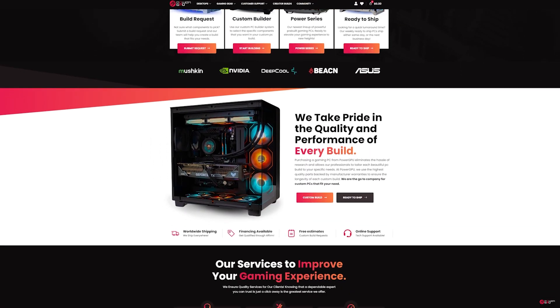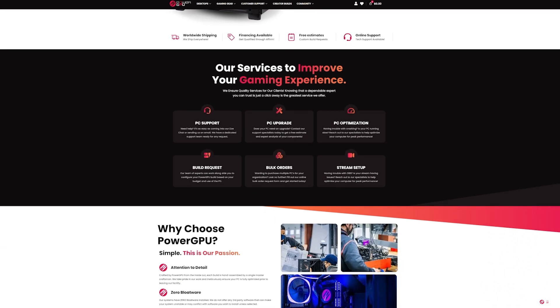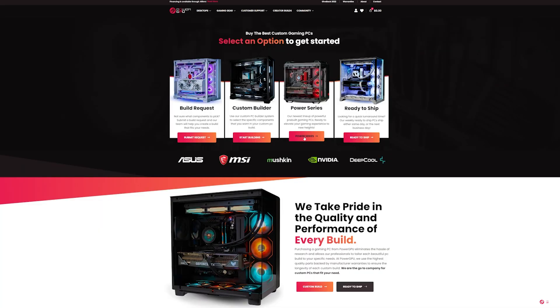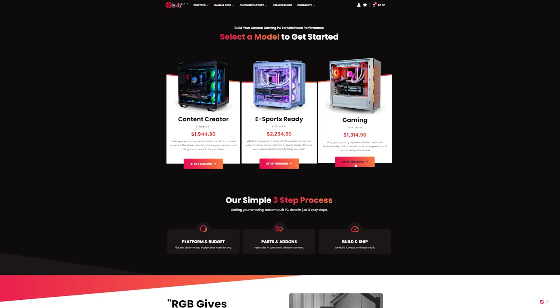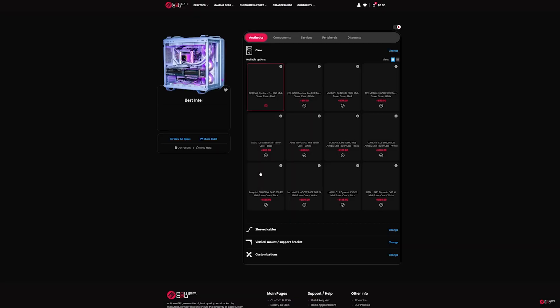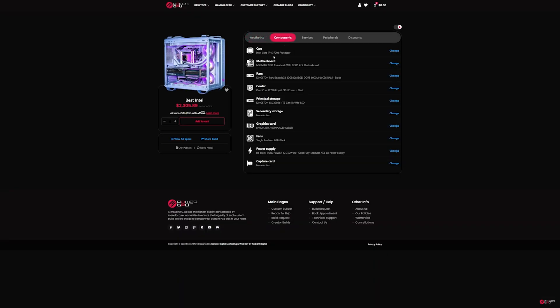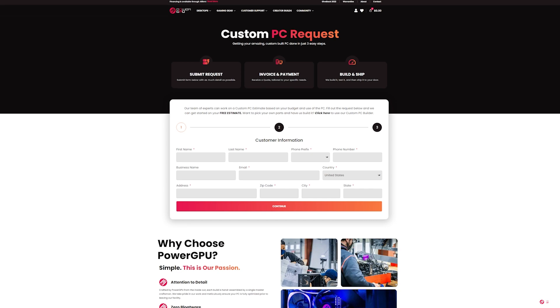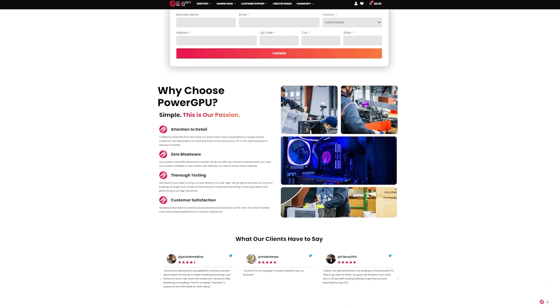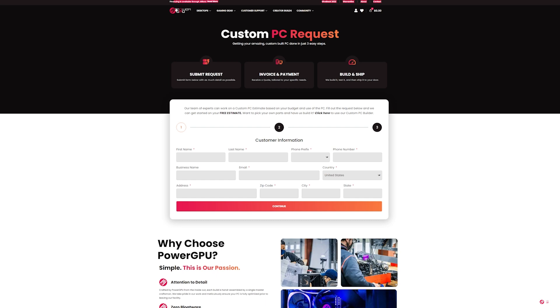This video is sponsored by PowerGPU, where you can purchase a PC four different ways: go to the ready-to-ship page for 1-2 day shipping, select from one of three Power Series builds, use our system builder to customize, or fill out our form for a custom invoice based on your budget and needs. We ship worldwide. Tell us what you want — streaming, gaming, dual PC, max FPS at 1440p or 4K — and we'll spec it out. Head over to powergpu.com to place an order today.